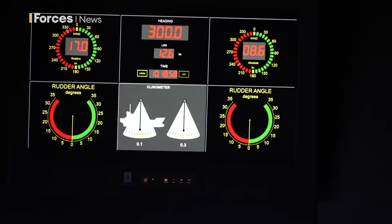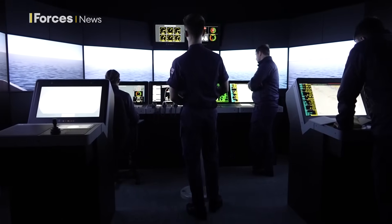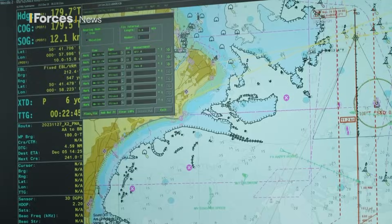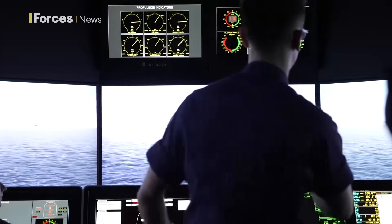We can put you anywhere we want in the ocean. We can control the sea state, the visibility, and whether it's night or day. So you can cram a lot more training into a far more condensed amount of time — one hour in the simulator is probably the equivalent of four hours at sea, because we can do so much more here and we can control the shipping.